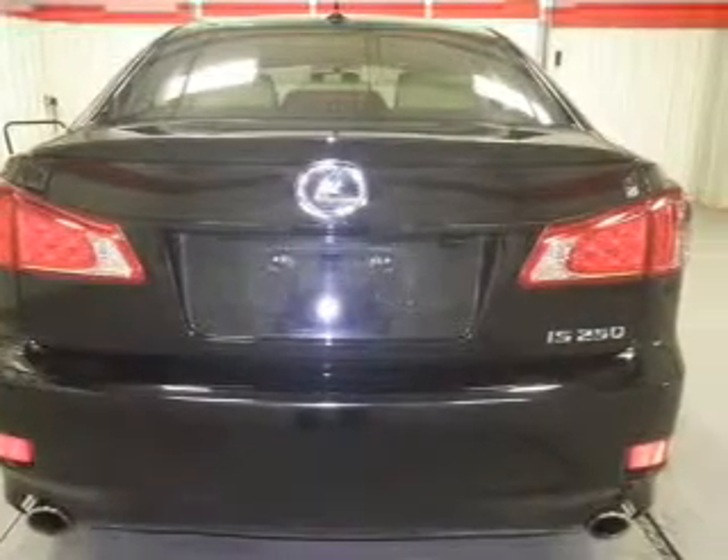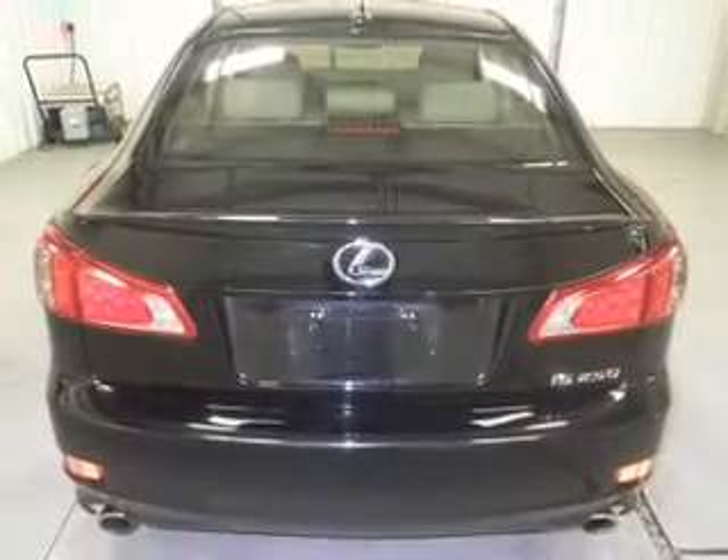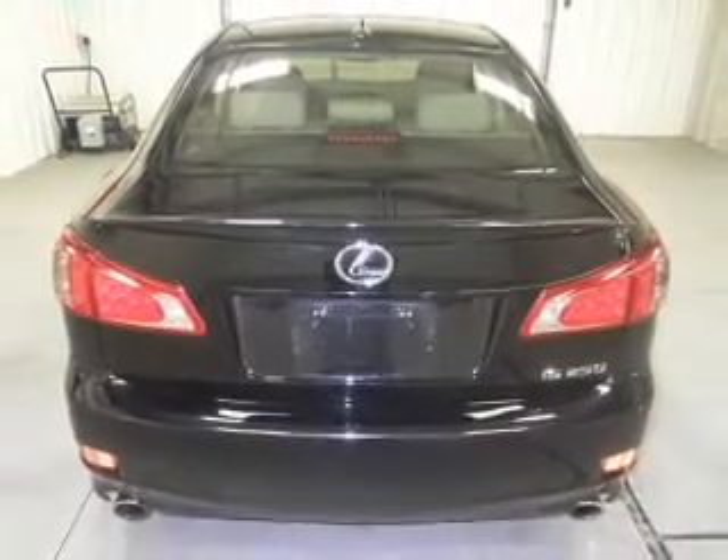Leather seats, power door locks, power windows, cruise control, Bluetooth wireless, an AM/FM stereo with multi-disc CD player, and satellite radio.